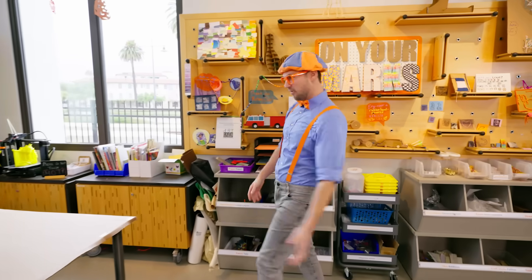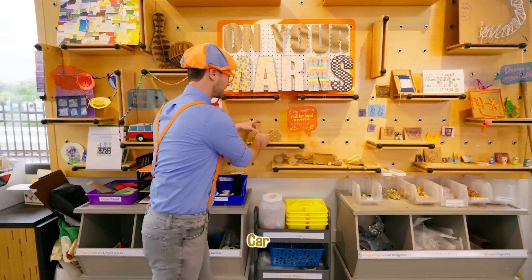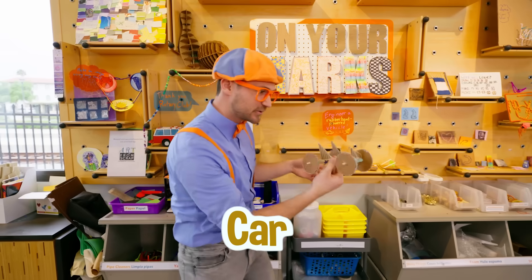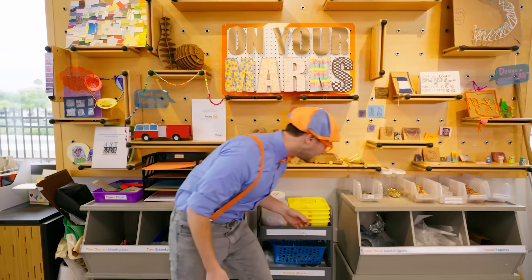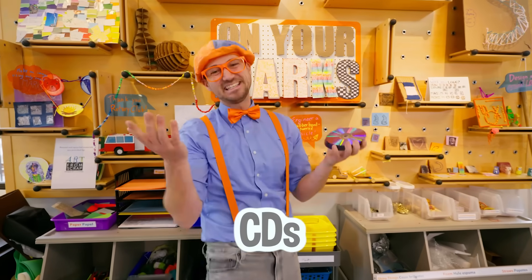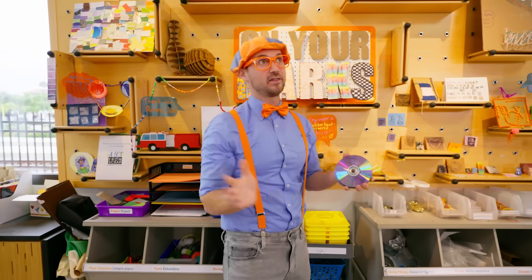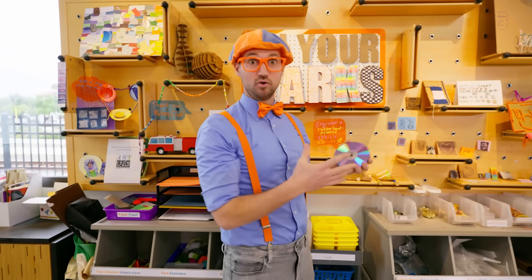The innovation workshop! Look at this place. It looks like a car. Look right here — looks like some compact discs, CDs. Back in the old days, people used to use these to play music and movies.